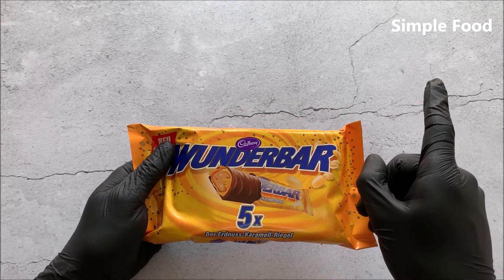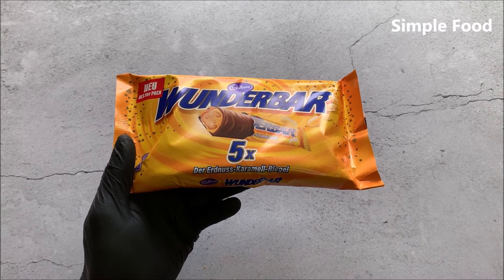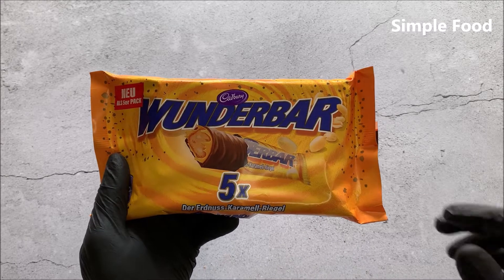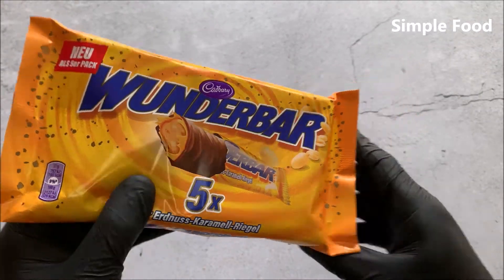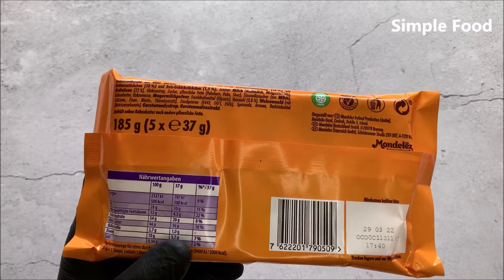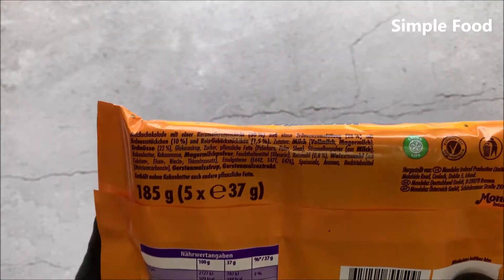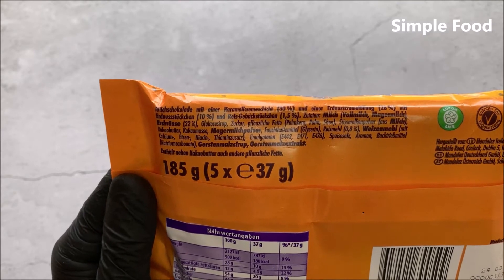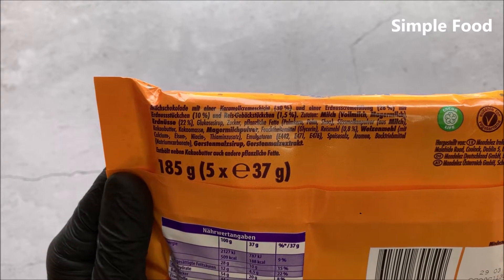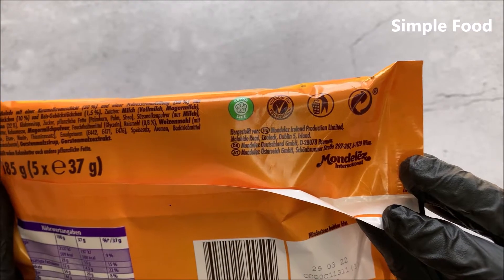Welcome back to Simple Food. In this video I will try Cadbury Wunderbar — the peanut caramel bar. I paid one euro and 99 cents and we have five of these bars here. Each bar is 37 grams, so the whole package is 185 grams, and one bar has 188 calories. It says milk chocolate with a caramel layer 30% and a peanut cream filling 28%, with peanut pieces 10% and rice cookie pieces 1.5%. It's from Mondelez.